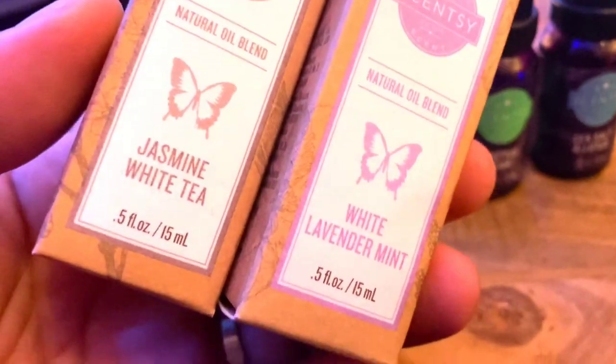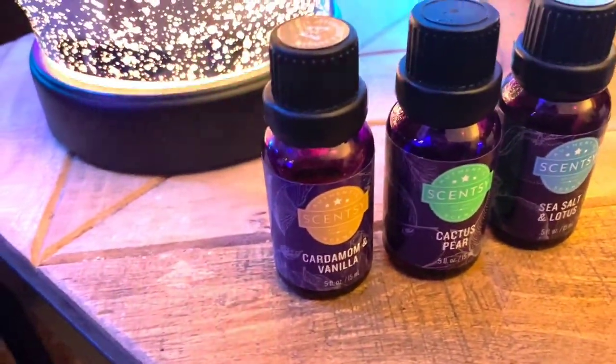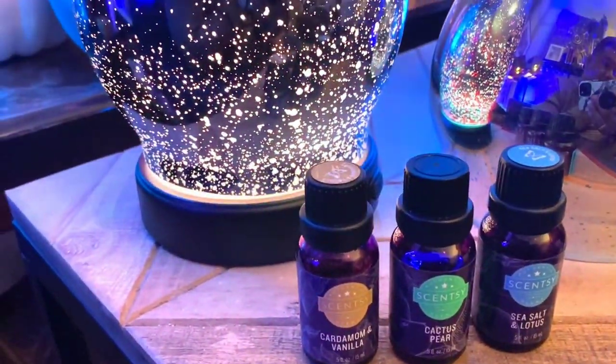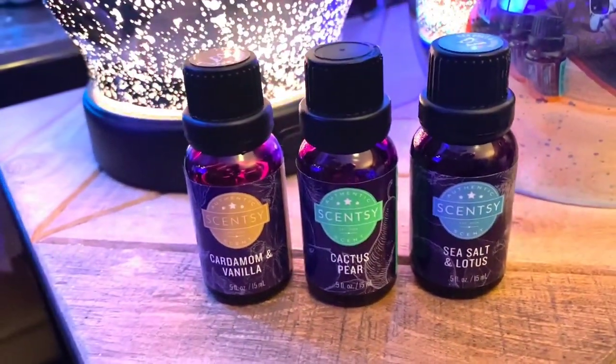Some of my other favorites are jasmine white tea and white lavender mint. They also have a wide selection — a lot of citrusy stuff and menthol, eucalyptus, peppermint options if you're into that. As a diffuser oil enthusiast for a long time, I've tried many different brands — generic brands, department store brands, online brands, and even stuff from new age stores.